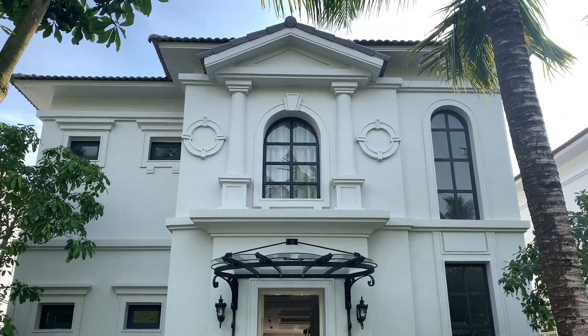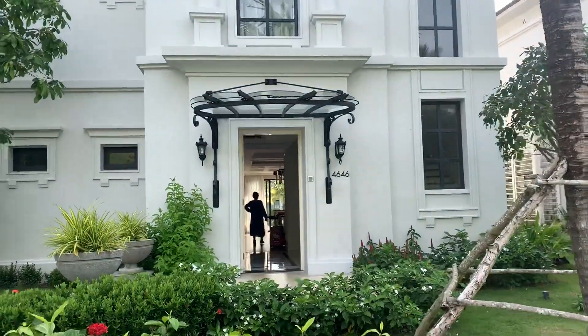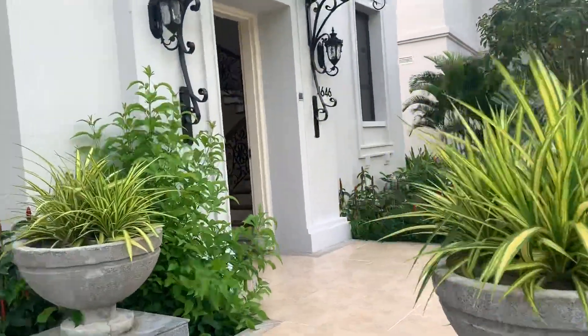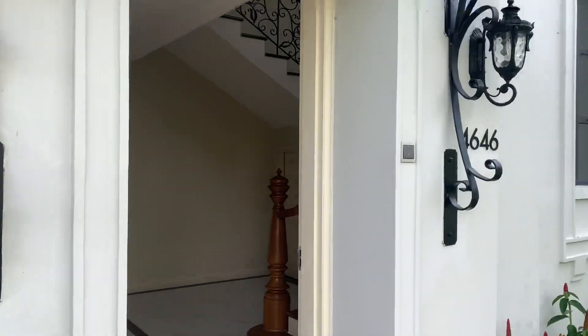Alright guys, we are at the Vinpearl Resorts and Villas in Phu Quoc, Vietnam. This is pretty, pretty nice. It's almost like a home. And it's about $800 a night.